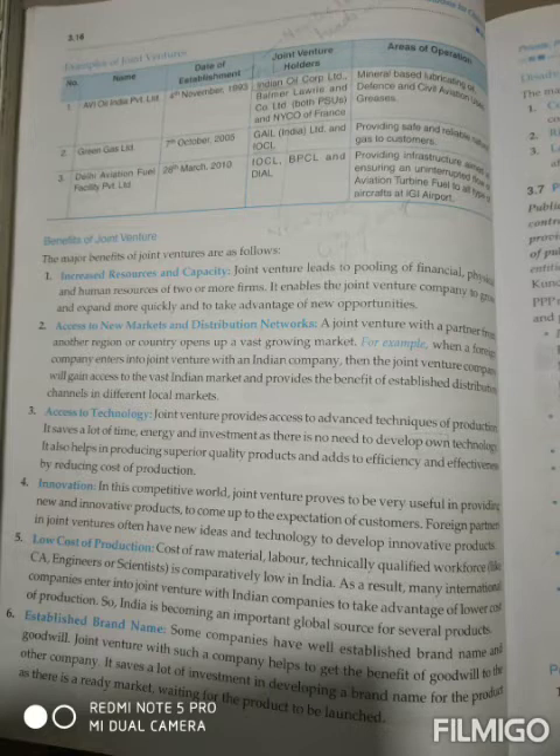Now they are working for a single goal. It enables the joint venture company to grow and expand more quickly and to take advantage of new opportunities. Joint ventures help companies develop themselves by providing many advantages along with new opportunities.